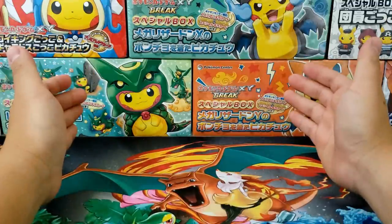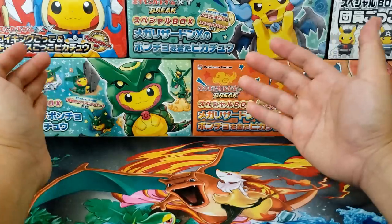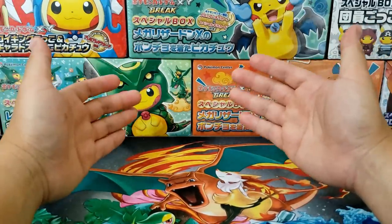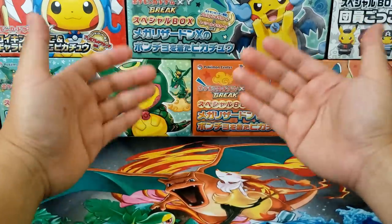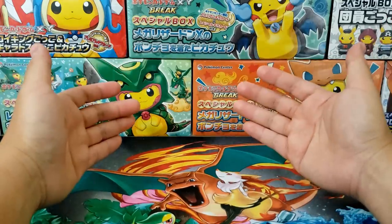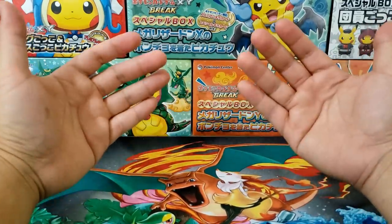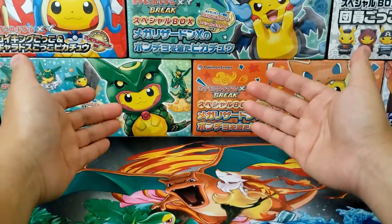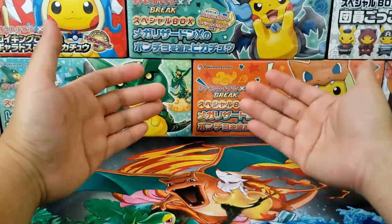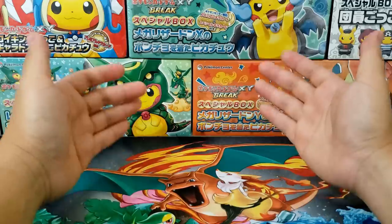Hey everybody, Jake here and welcome to The Hobby. As some of you guys have noticed, prices on a lot of different Pokemon card collectibles have been consistently crashing over the last couple of months, and I think that this is completely okay. I think a lot of us are actually happy about this because these are serious price corrections. Over the last year we've seen way too many collectibles climb ridiculously high in terms of prices, so I think it's normal for prices to drop back down to a more normalized level.